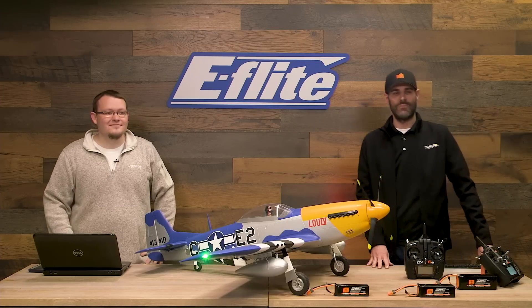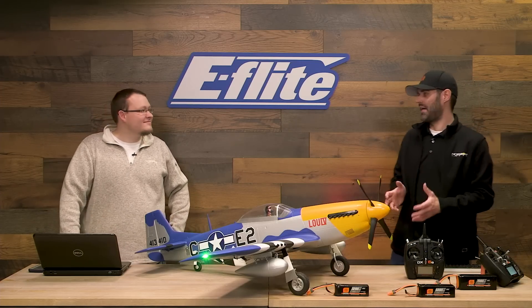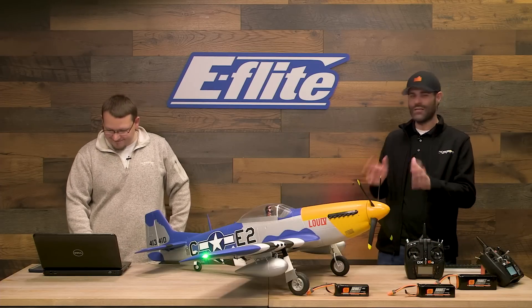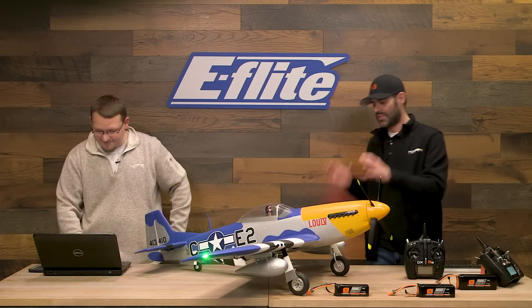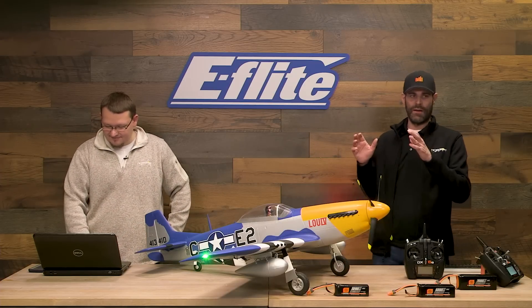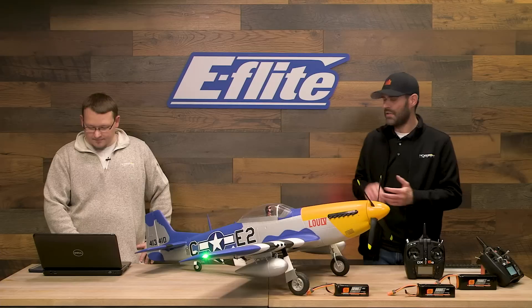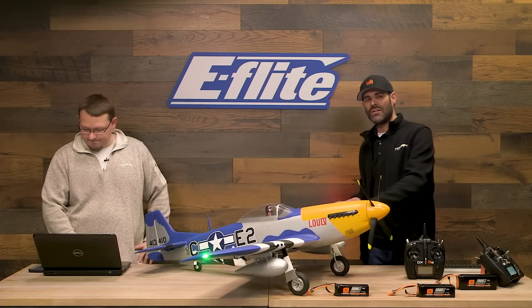That's what smart offers that you don't get unless you're physically checking your batteries. I'll go ahead and clear that. Let's talk about the airplane itself — this is what we consider our mightiest E-Flight Mustang yet. It's our largest, most scale, and most capable Mustang. It has great top speed, excellent vertical performance, and phenomenal flight times.